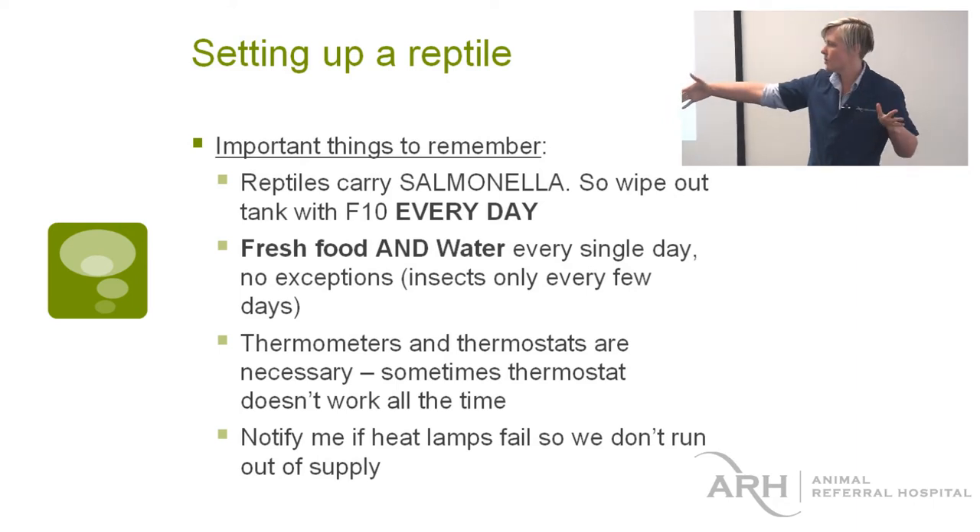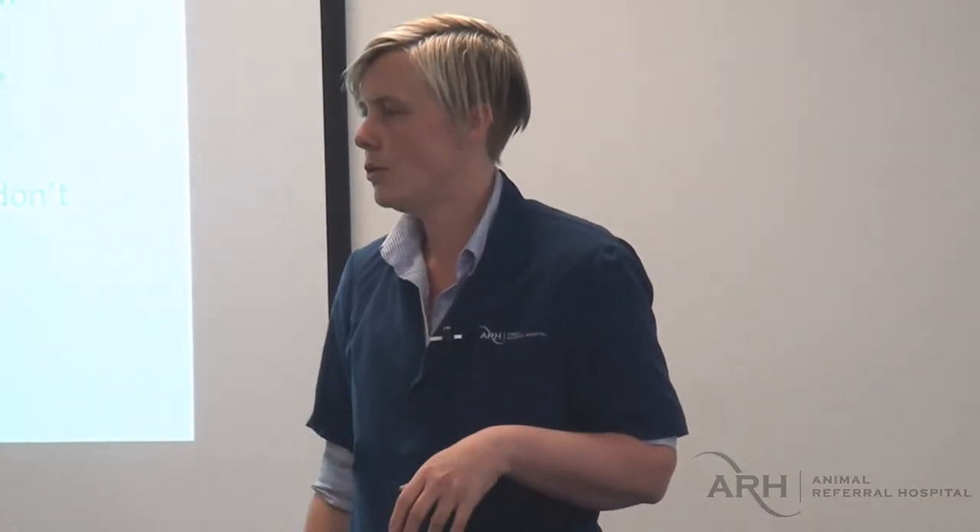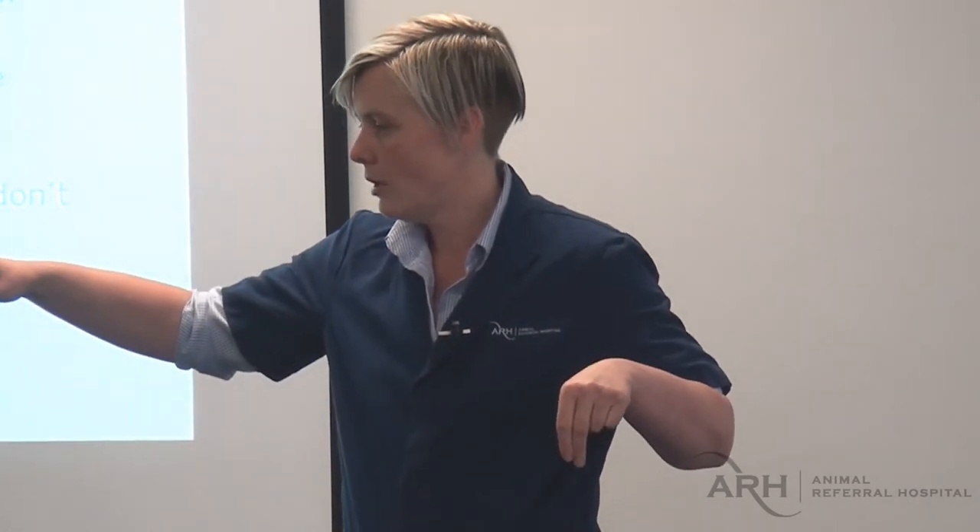If you're using the big terrarium, we like to have a temperature gradient — one end cooler than the other. The thermometer we've got has two probes, so you can put one at each end and actually know what your gradient is.